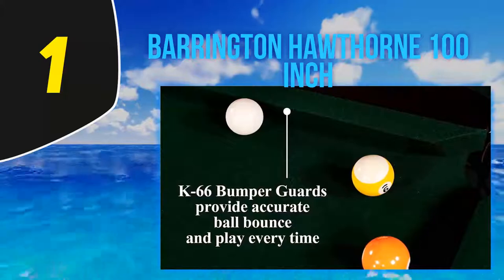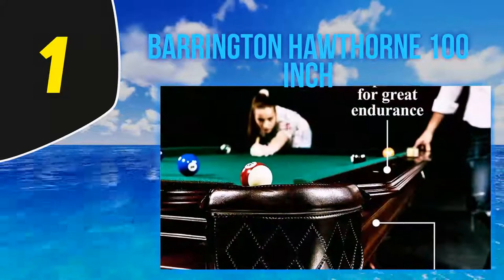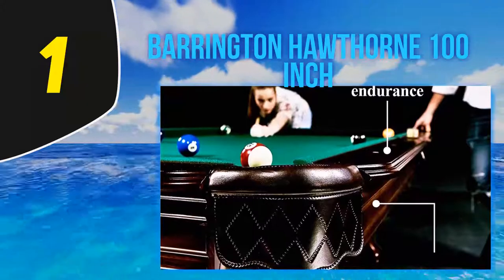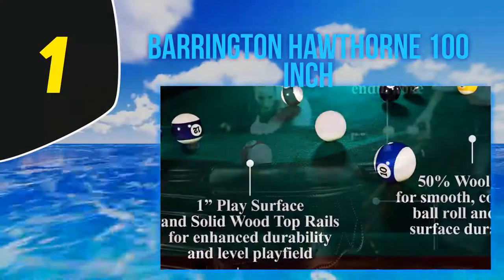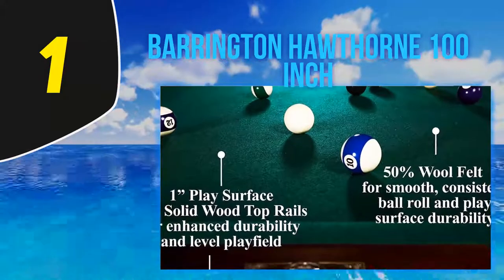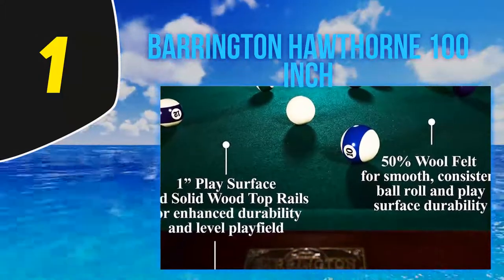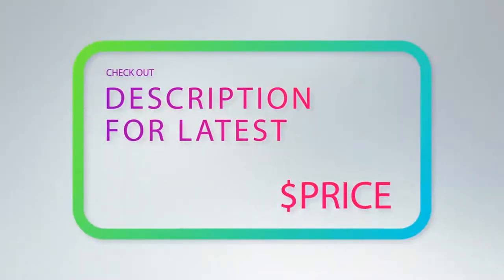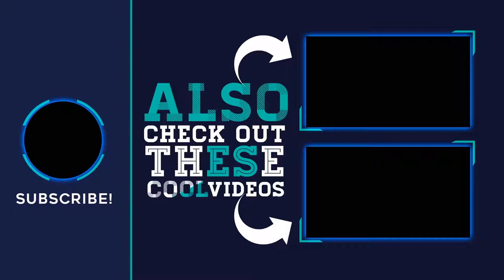The table is easy to set up in under two hours. The table surface is made of a reinforced particle board with a 50% wool felt surface providing smooth and natural ball movement. This table hits the sweet spot and is well suited for players searching for their first pool table or those looking to upgrade. It's seriously impressive and well worth the look.